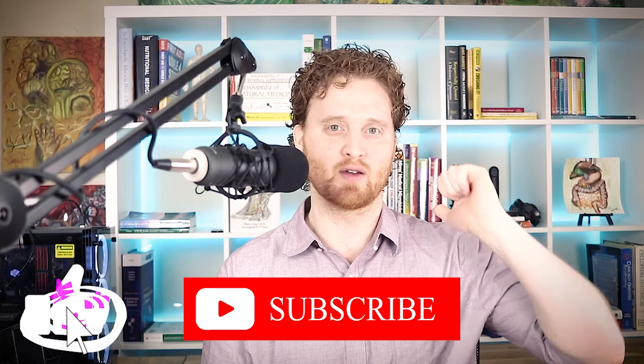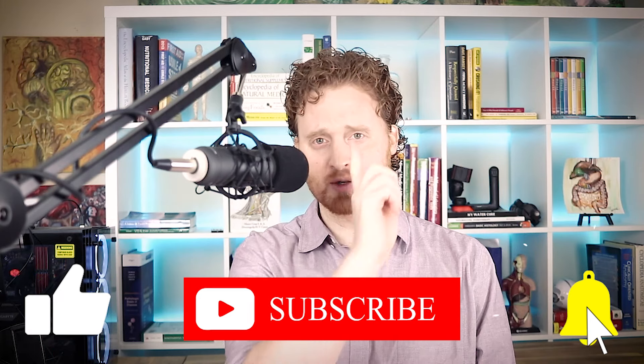If you are new here, go ahead and hit the subscribe button. And if you've been watching these videos and have not hit the subscribe button, just go ahead and hit it. And of course, if you like this video, give us a thumbs up as well as hit the notification bell so you don't miss out on any future videos.